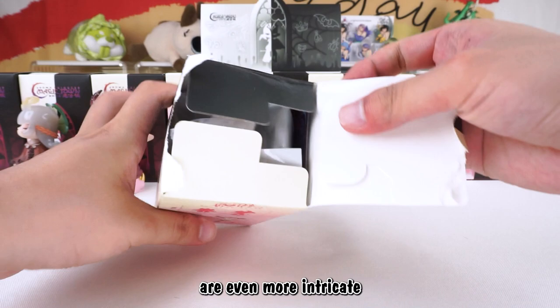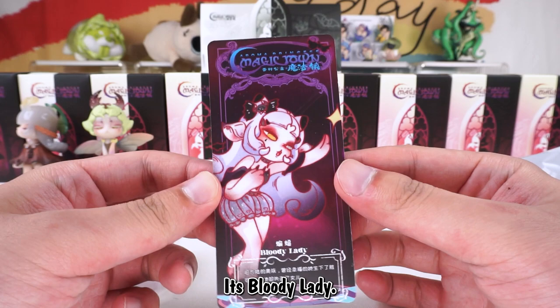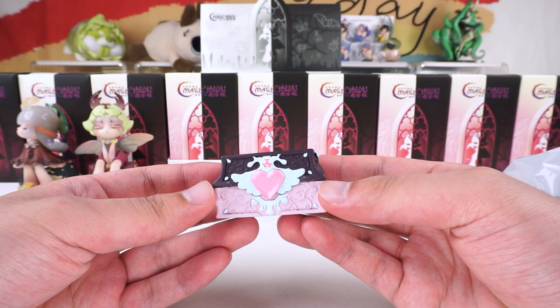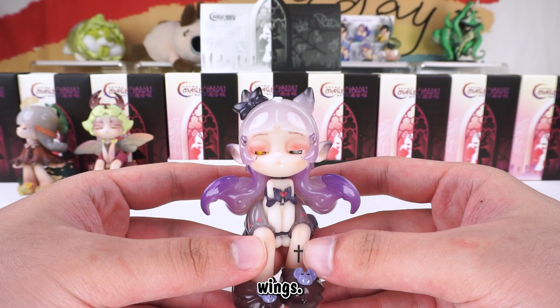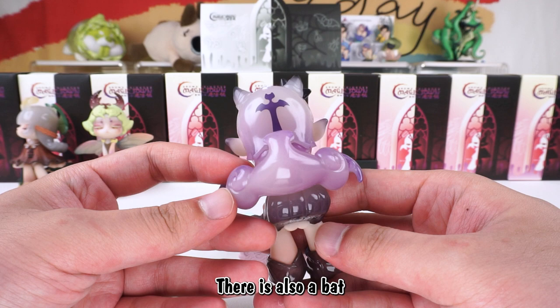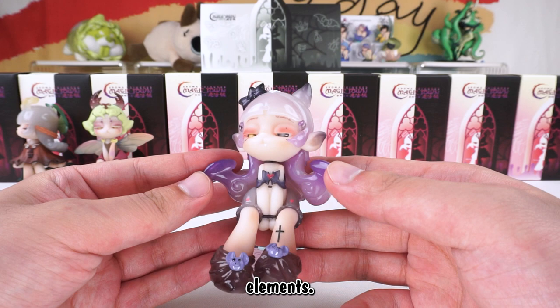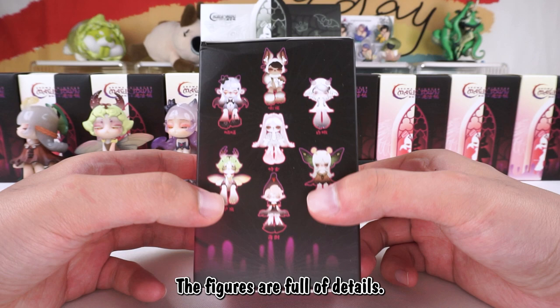After unboxing two toys, I can say the product's details are even more intricate than some large-scale figurines. Each blind box comes with a treasure chest. It's Bloody Lady. She has mysterious eyes. Her long hair took the form of bat's wings. The whole figure is the color of a white-purple gradient. There is also a bat-shaped cross on the back, and all her costumes feature bat elements. The figures are full of details.